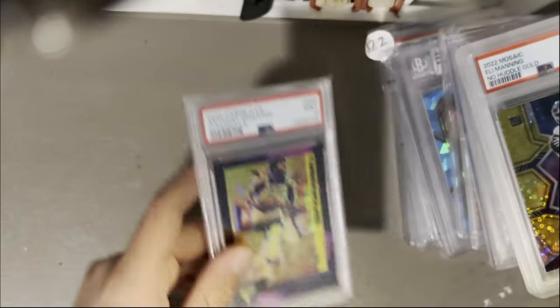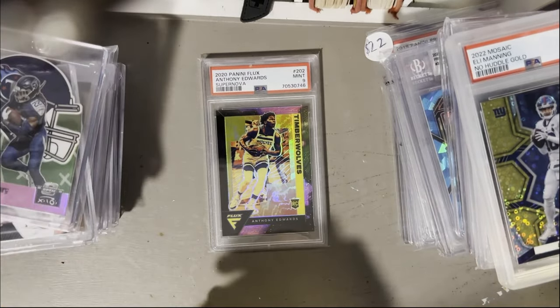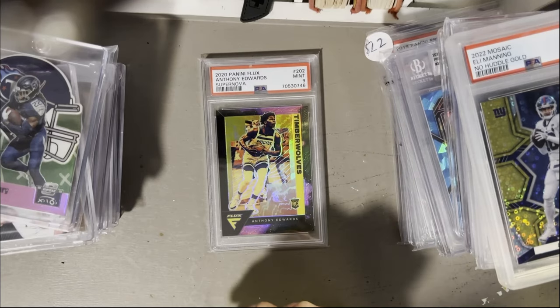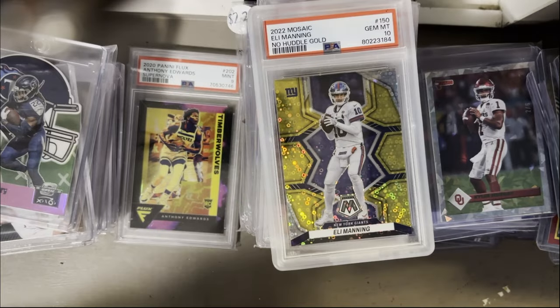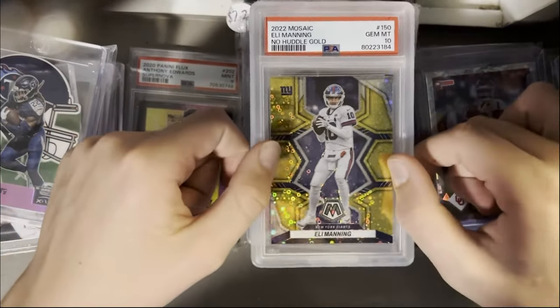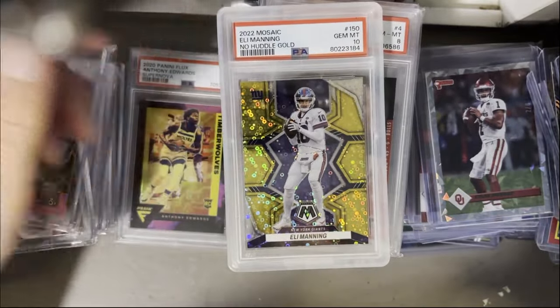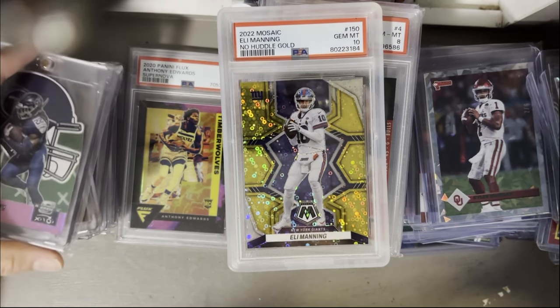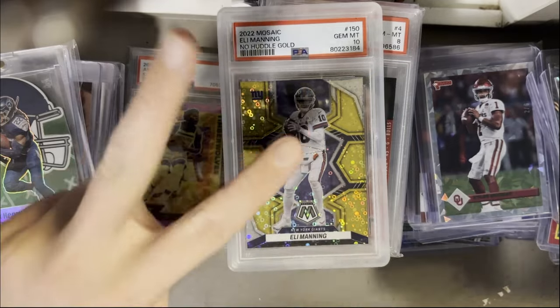That's my collection right there guys — it's definitely grown a lot in the past year and a half. This is my 2023 update. Let me know what you guys think, and if you see those Prism flashback cards, make sure to comment down below or send me a pic — I'd love to get my hands on some at the right price. I hope you guys enjoy your holidays and Happy New Year. Let me know what your favorite card in the collection is and what you're looking forward to in the new year, whether in sports cards or just in life. See you guys next time, peace.